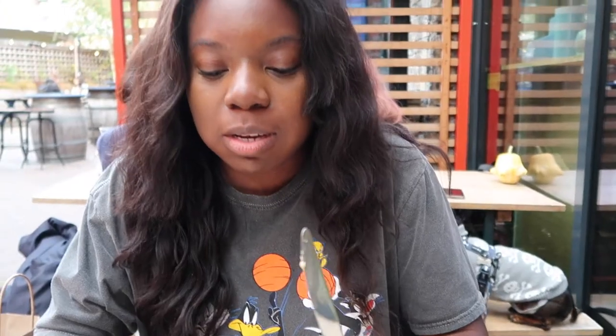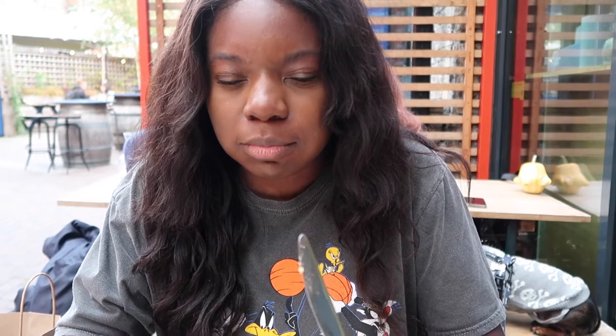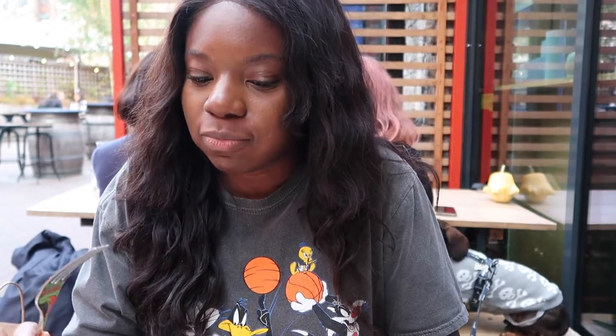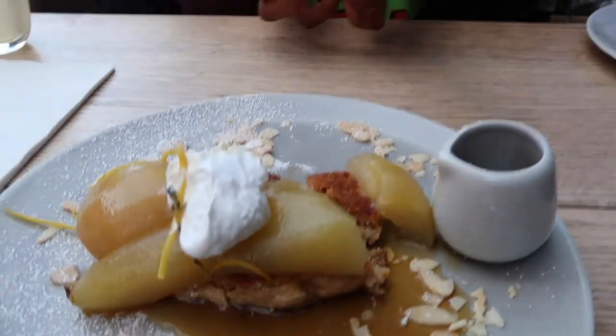It's giving me apple pie — well, not even that. It's giving me apple pie but the texture of the pancake throws me off. It is mushy for me. The flavor, the combination of flavors is not working for me — but each to their own.